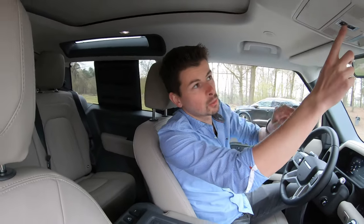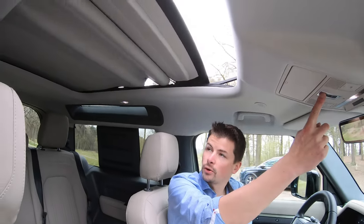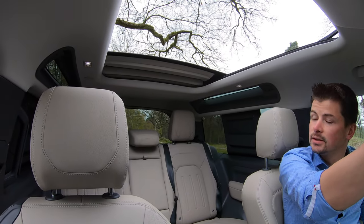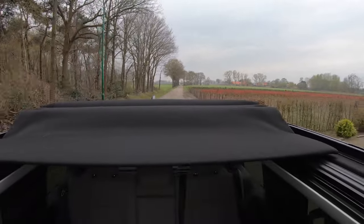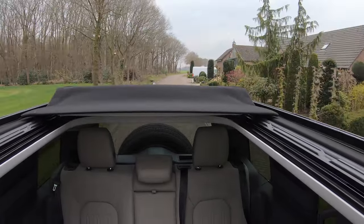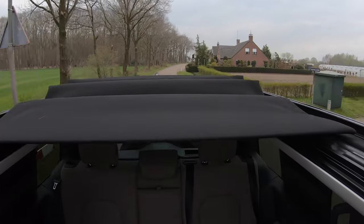Wat ook heel erg leuk is aan deze Defender 90: hij heeft een softop. Jawel, het dak kan open. En dat betekent dat je met het hele gezin, in dit geval zes personen, lekker open kunt rijden. Hier heb je de knop, hou hem ingedrukt, en dan rolt het dakje lekker naar achteren op. Dit geeft echt zo'n fijn gevoel tijdens het rijden. Er gaat een lekker fris briesje door het interieur. Als het zonnetje schijnt, heb je het zonnetje op je bol. Rijden in deze Defender is eigenlijk wel erg genieten, en dat komt niet alleen omdat omstanders aangeven dat dit een bijzondere auto is, maar ook om te rijden voelt het echt aan als een bijzondere auto. Land Rover is echt extreem goed ingeslaagd om die nieuwe Defender een waardige opvolger te geven.